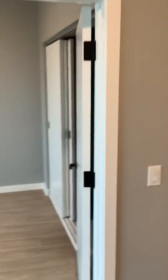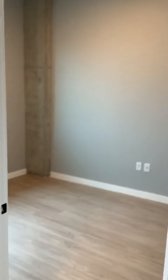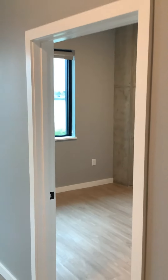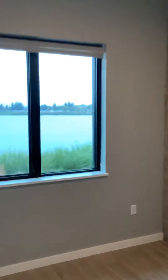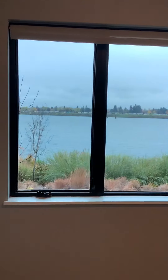All right, here's the bedroom — another river view from your bedroom. Beautiful river view.